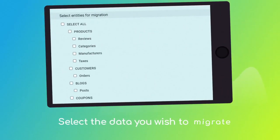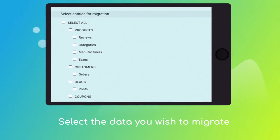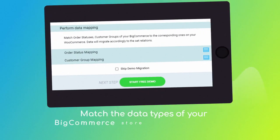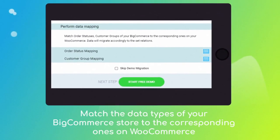Next, select the data types you'd like to migrate to WooCommerce. Choose additional options like automated 301 redirects to preserve SEO juice, or migration of images from product categories and blog posts descriptions, etc. Then click the hamburger button to match your BigCommerce order statuses and customer groups to the corresponding ones on WooCommerce.